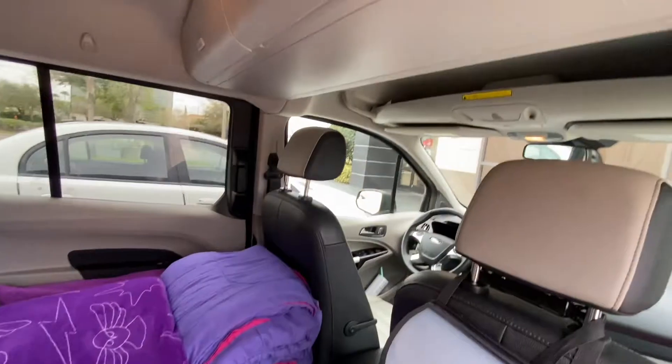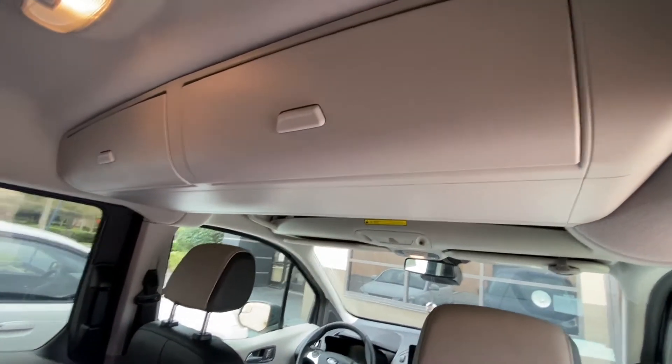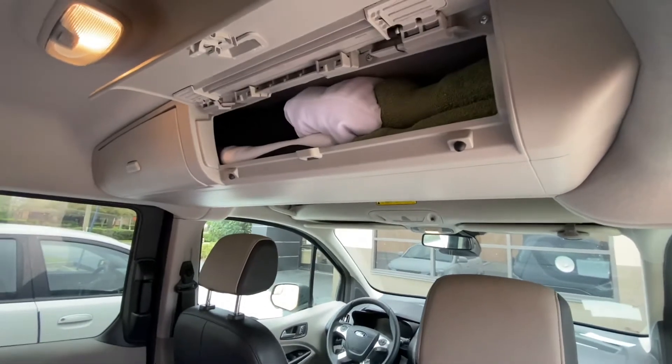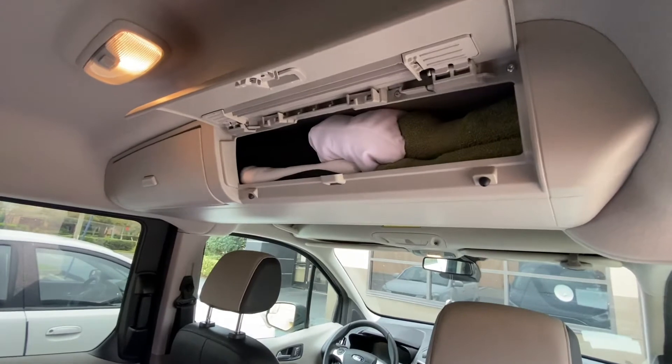Above the bedroom area, we have some cabinets. Both cabinets are filled with clothes for this journey, and it is neatly packed away very nicely. It is very nice that Crystal Cave Resort offers this feature.